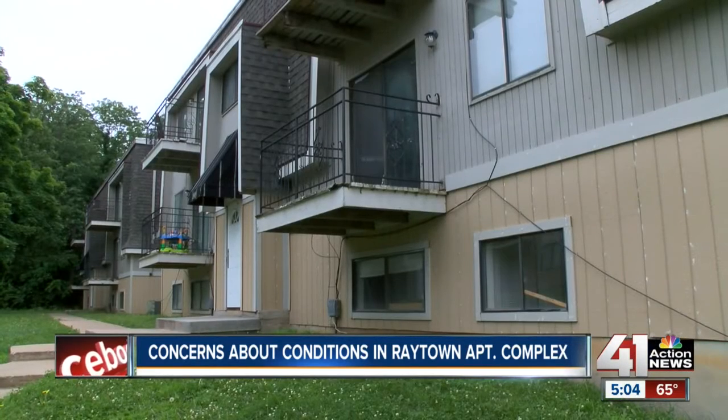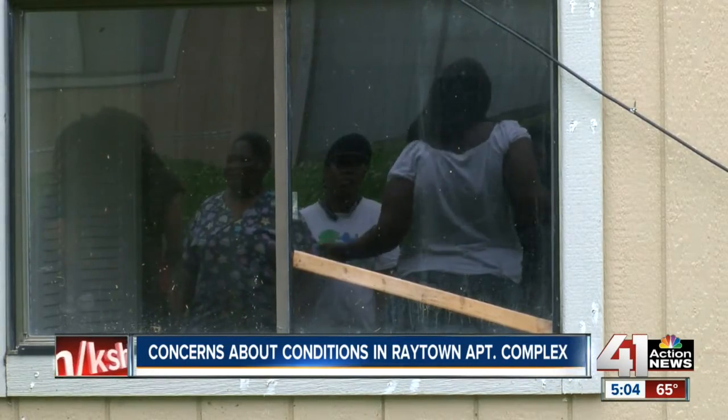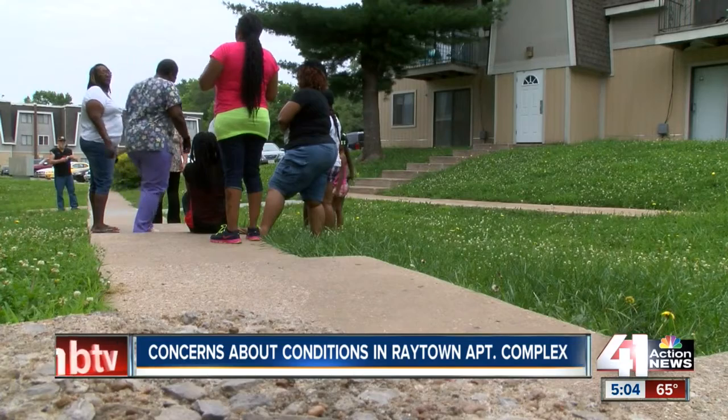And if the property won't terminate the lease, another option is to call city housing inspectors. If code violations are found, the owner of the property could be held liable.